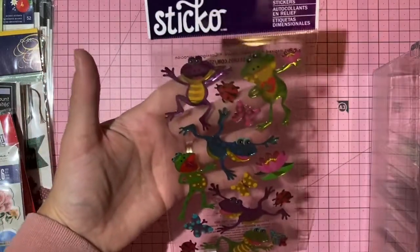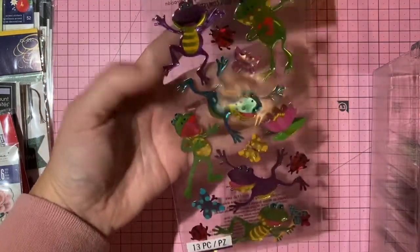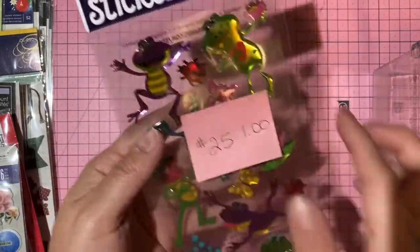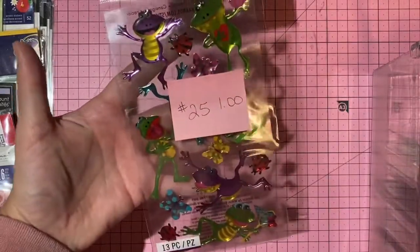Sticko epoxy frog stickers — super cute — one dollar, number 25.